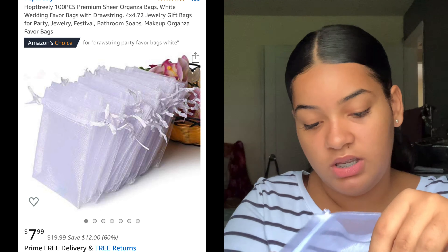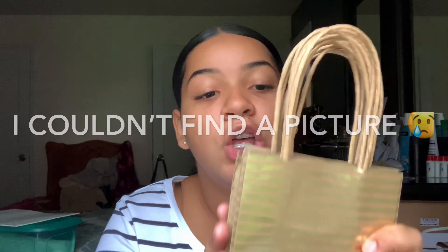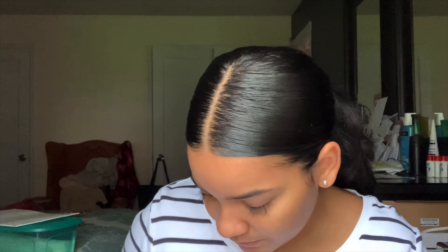I got these little baggies — a hundred of them for about six dollars, which is really good. I just put my lip glosses in here. I haven't started shipping yet but I will soon. I also have these larger baggies — 10 for four dollars from Amazing Savings — and you can find baggies like this really anywhere.